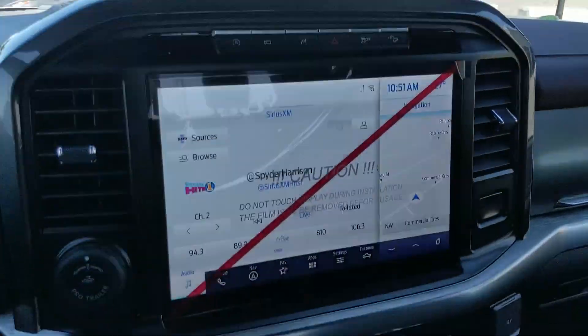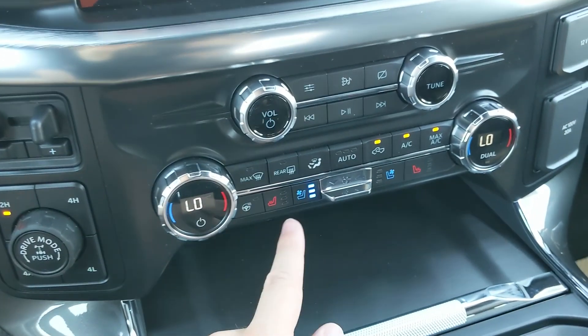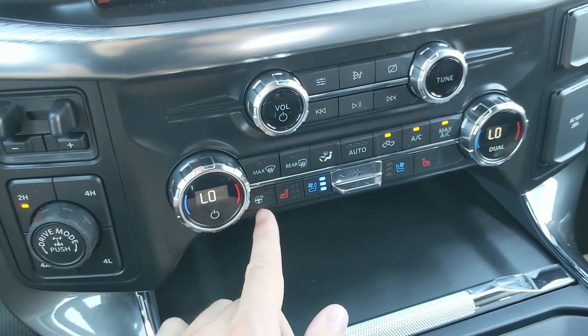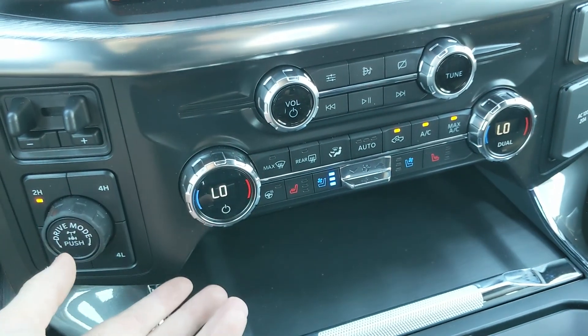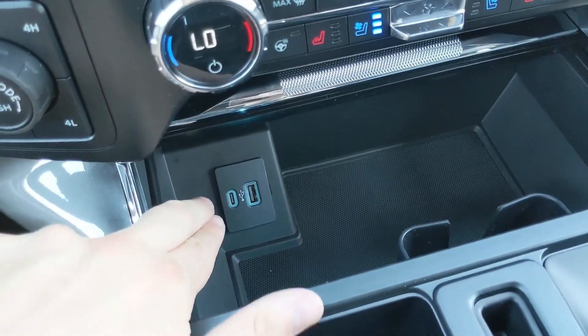Moving down from that you have your media controls and climate controls with dual-zone front climate, as well as heated and air-conditioned front seats and a heated steering wheel, so you can stay comfortable no matter the weather. There is also a compartment down here with a USB and USB-C inside so you can plug something in from there.